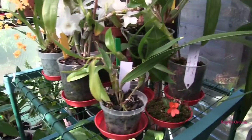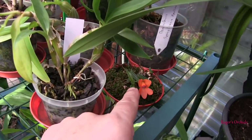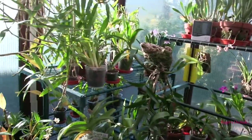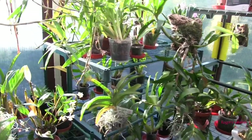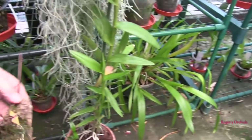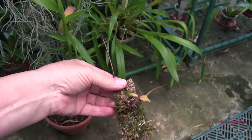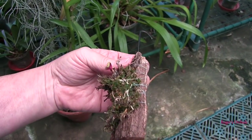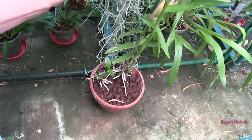My little dendrobium cuthbertsonii is still there and some of the new growths have pushed on quite nicely. The other one I mounted to try and keep it moister, but I think it's only got a couple of leaves left — no sign of life, and interestingly it was the one with the best root system when I planted them. There's no green left on it at all, so that one's probably lost unfortunately.